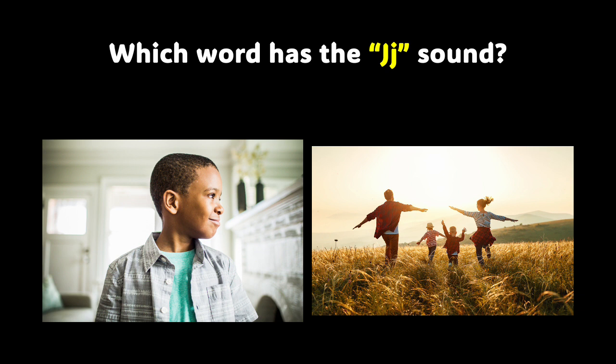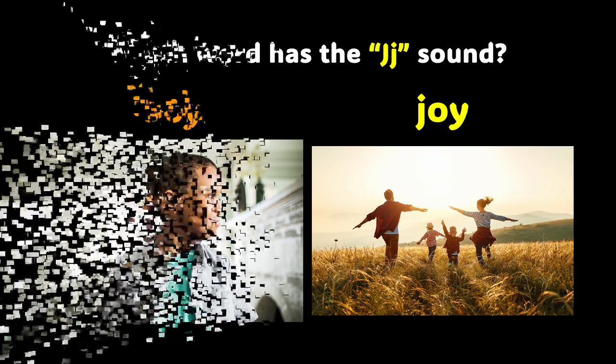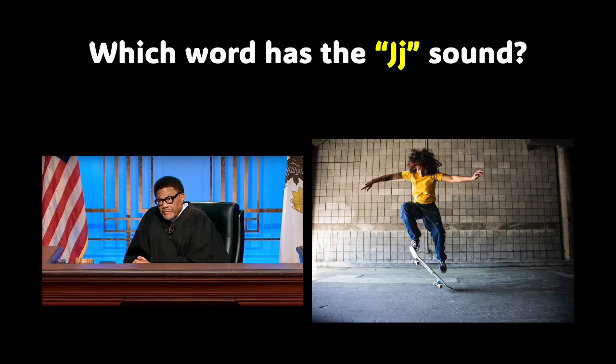Look at your screen and tell me which word do you think has the J sound? If you said joy, you got it right — joy has the J sound. Here are two more pictures. Think about what's in the pictures. Do the words that represent these pictures have the J sound? If you said both words, you got it right — judge and jump both have the J sound. You are phenomenal.